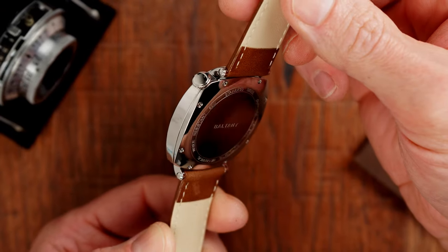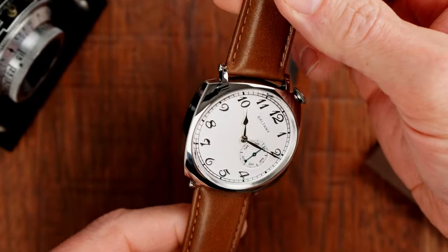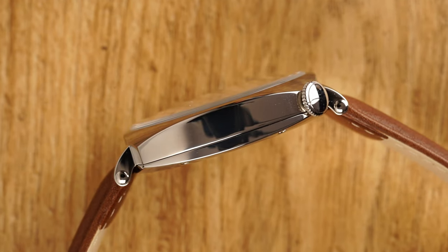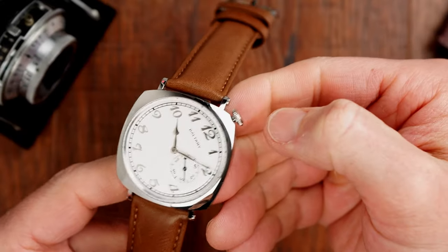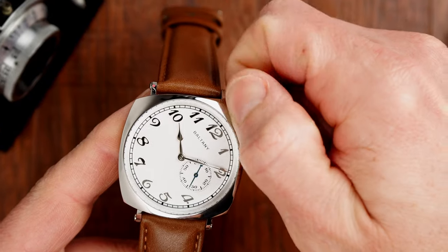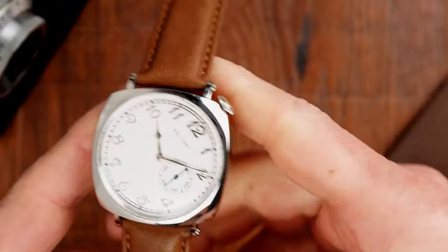The Seagull ST1701 movement used in this watch, while capable of doing the job perfectly well, still doesn't have the same level of finishing as Miyota 9000 calibers. We have the crown on the top right corner of the case, which is of course a signature mark of this case style. It is a push-pull crown, well proportioned and very easy to operate. And we have quite appropriately declared 50 meters of water resistance.